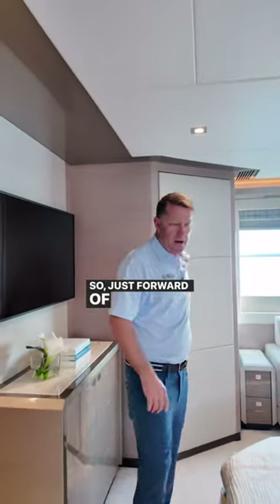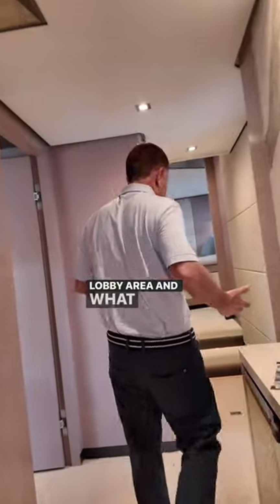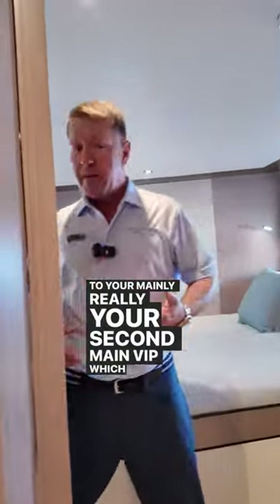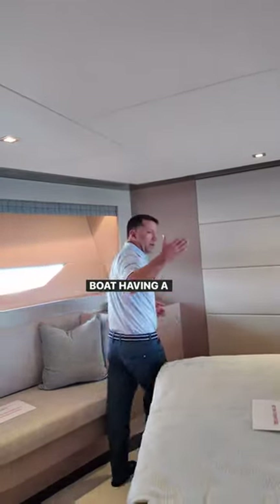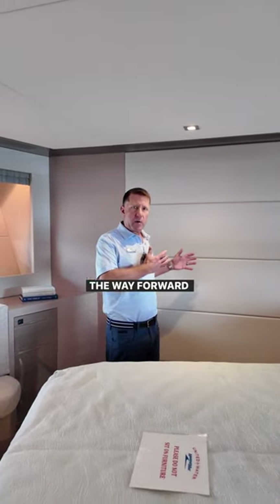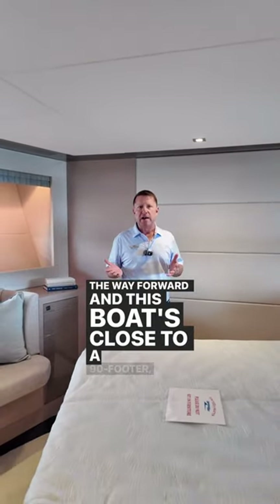Just forward of this stateroom you walk into your lobby area, and we'll go all the way forward to your second main VIP stateroom. Due to this boat having a plumb bow, it allows us to really build all the way forward, and this boat is close to a 90-footer.